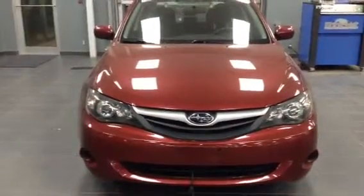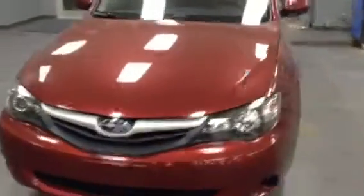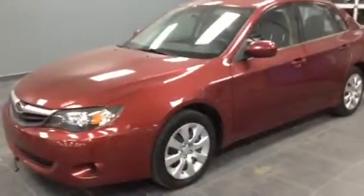Hey, this is Saeed from LA Mazda in Leduc. Just wanted to give you guys a little look at our 2011 Subaru Impreza AWD. Four door sedan, the car is a deep red color and the paint is in amazing condition.